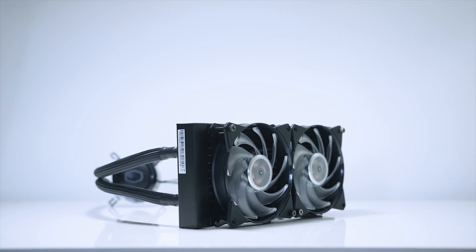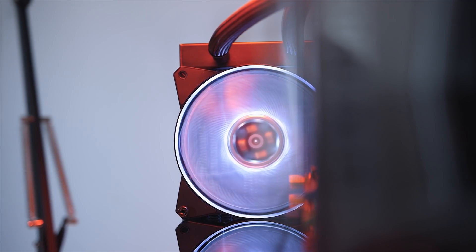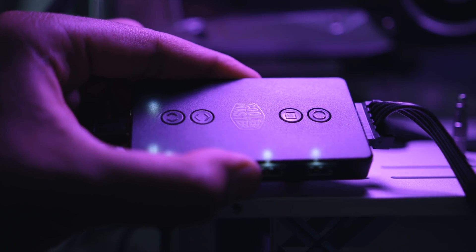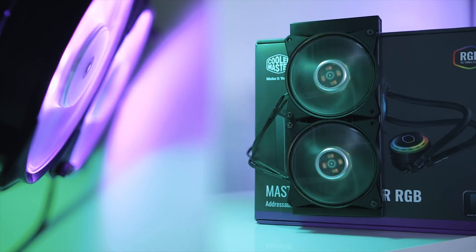A quick message from our sponsor. The new Master Liquid ML AIO liquid coolers from Cooler Master come in both 120 and 240mm variants, now with addressable RGB LEDs for both the fans and the pump, controllable via a hub with options to adjust lighting effects and speed, along with the ability to control them through your motherboard software. Check out the ML120 and ML240R AIOs down below.